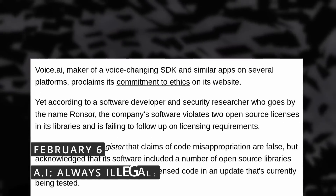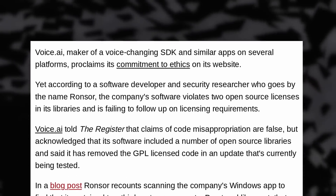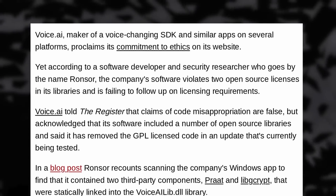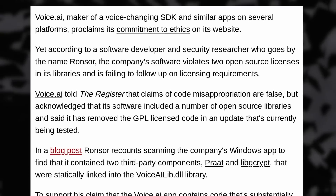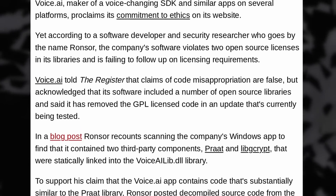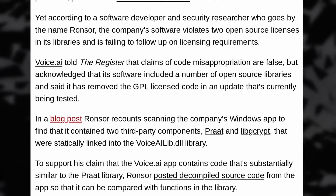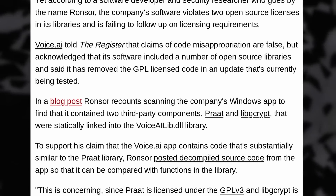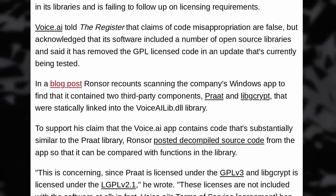A developer found that an AI tool called Voice.ai used open source libraries without respecting their licenses — namely the GPL version 3 and the LGPL version 2.1. It looks like the tool uses code from PRAAT, an open source speech analysis software, to build their real-time voice synthesizer. They also use libgcrypt, but in both instances they don't release the source code of the modifications they built on top of it, or of any part of their software, and they don't follow attribution in any file or dialogue in the application.